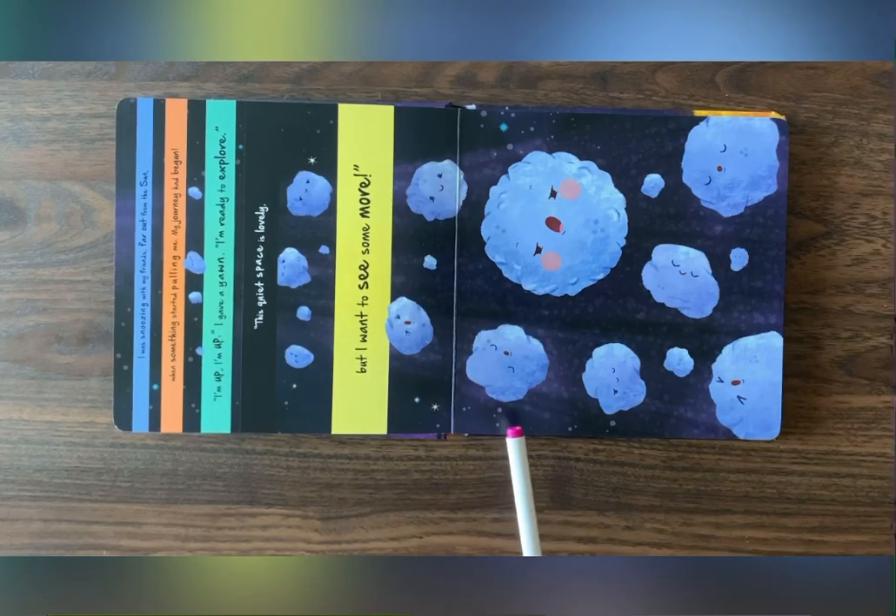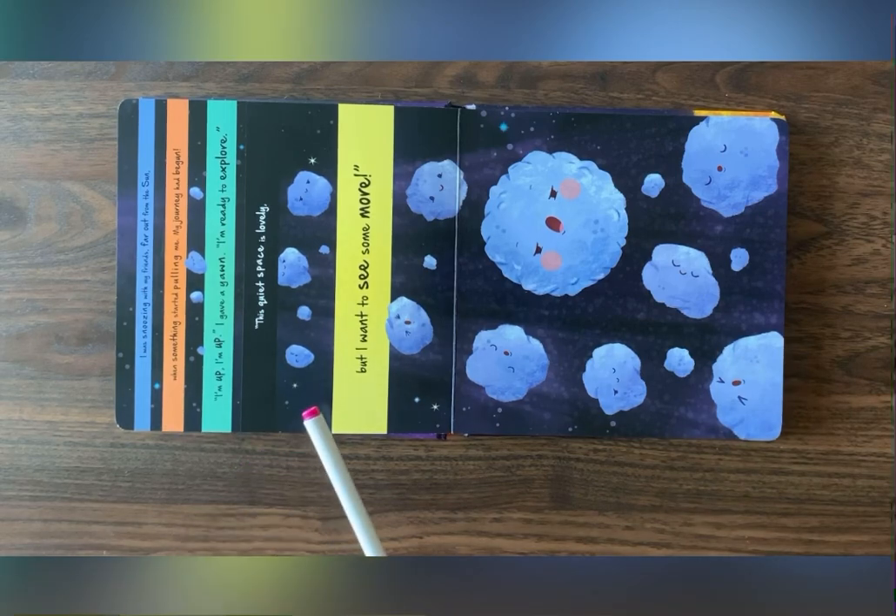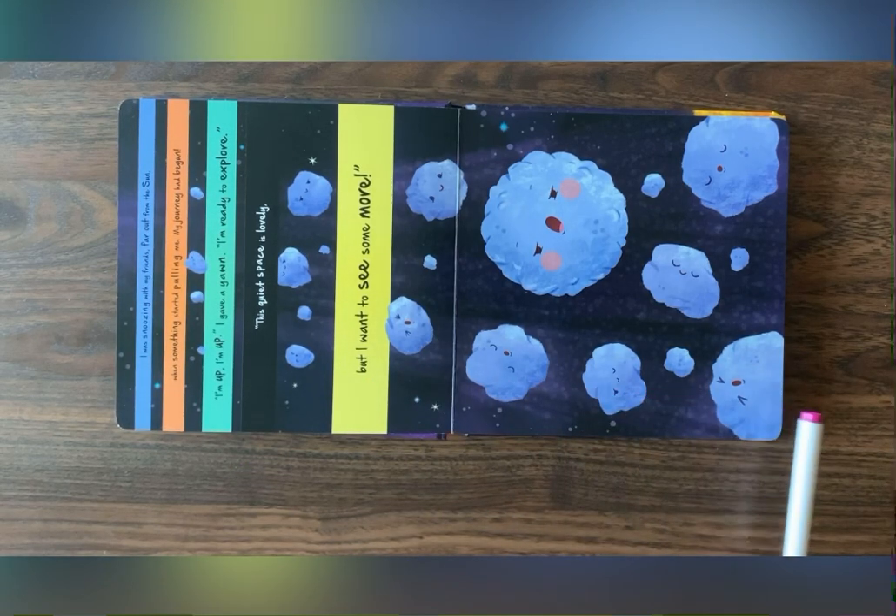Guess what these are? Do you know what these are? These are asteroids in our space.